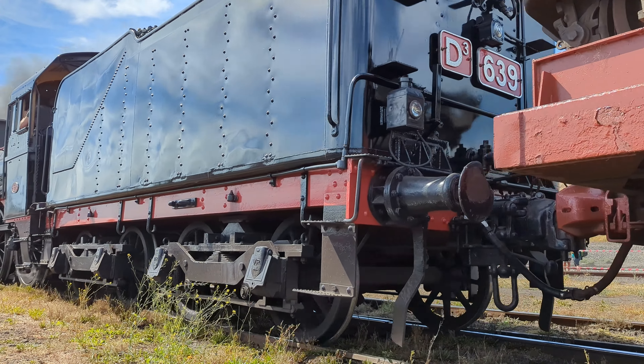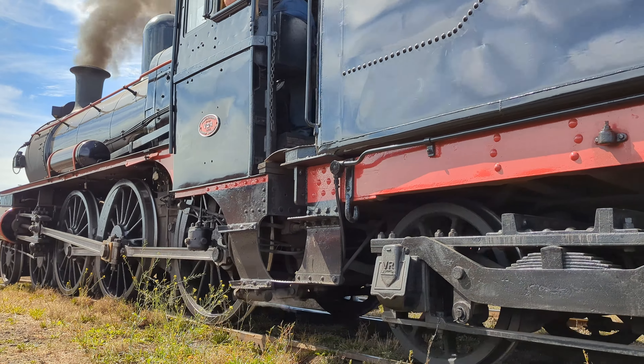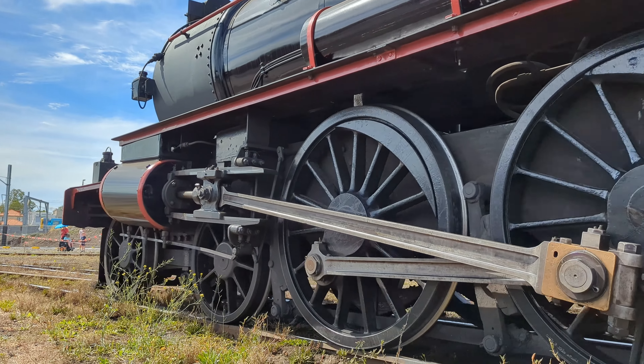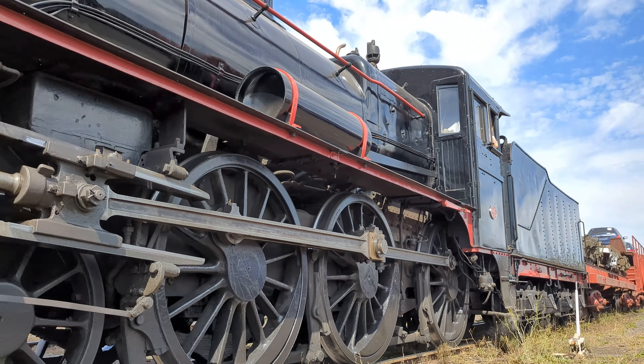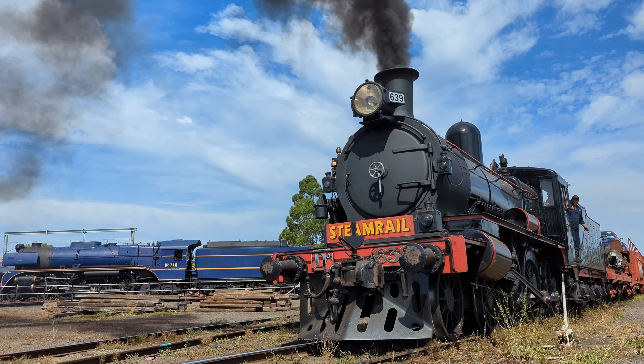In 1960, the roll-on, roll-off capability was added, which increased the loading and unloading efficiency. The class eventually expanded to 22 units built across various batches at the Newport and Bendigo workshops through until the 1970s.